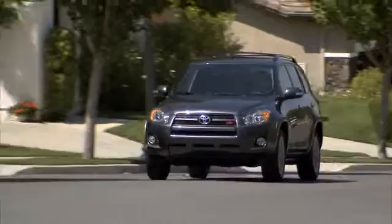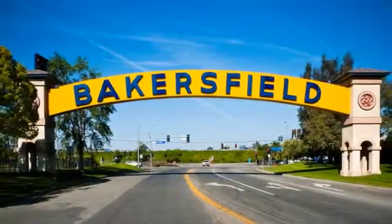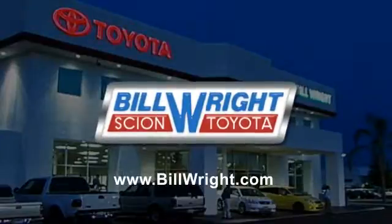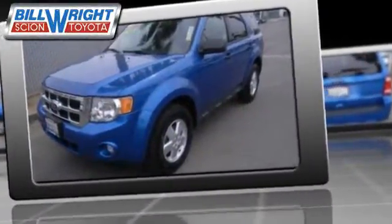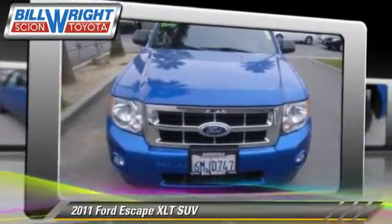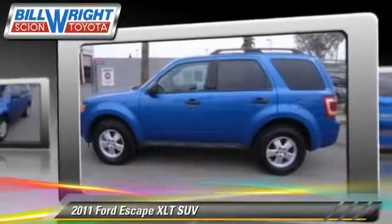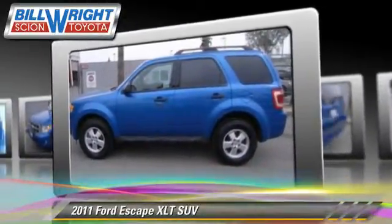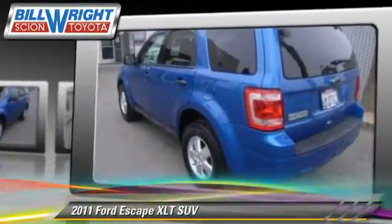Bill Wright Toyota has been serving Bakersfield for over 41 years. Here's another excellent used vehicle: the 2011 Ford Escape XLT. With a 6-speed automatic transmission, this sport utility vehicle, with fewer than 55,000 miles on the odometer, is well equipped.